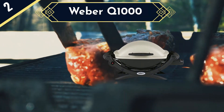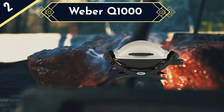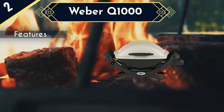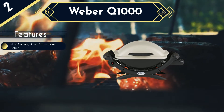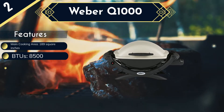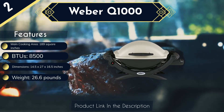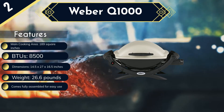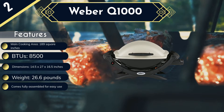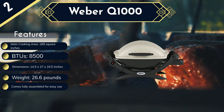Next one is the Weber Q1000. The unit features push-button ignition for powering up its stainless steel burner tubes, while infinite control burner valve settings let you adjust the grill's heat to your desired level. Porcelain enameled cooking grates are used to hold your food as it is being cooked, and these are easy to clean, durable, and hold heat for quick roasting. Other features include an 8,500 BTU per hour heat output, a 189 square inch total cooking area, a large cast aluminum lid that can hold a big bird inside, and large grip handles for easy carrying. On the downside, this product does not come with a cart for easy transportation and raising when in use, and the grill must be preheated at high temperatures for 10 to 15 minutes before use.